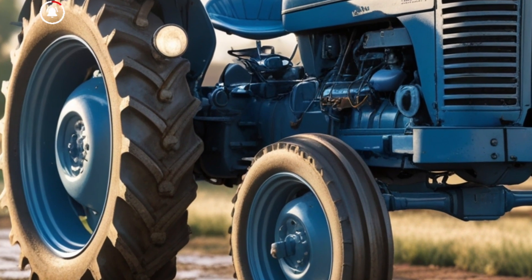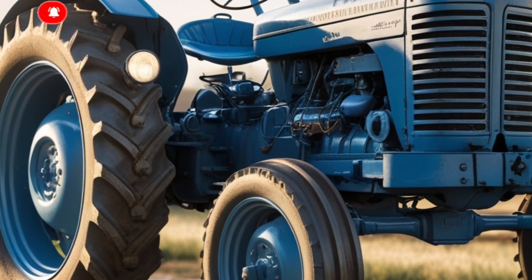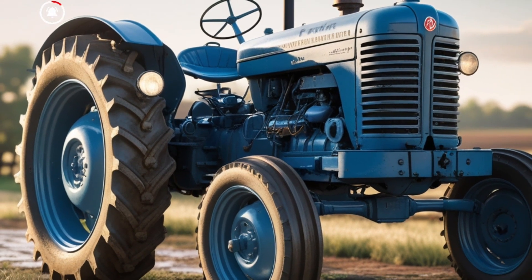You've got fingertip control right on the armrest, and the shifts are smooth as butter. Whether you're doing finish work in a tight field or cruising down a gravel road, this transmission gives you what you need when you need it.